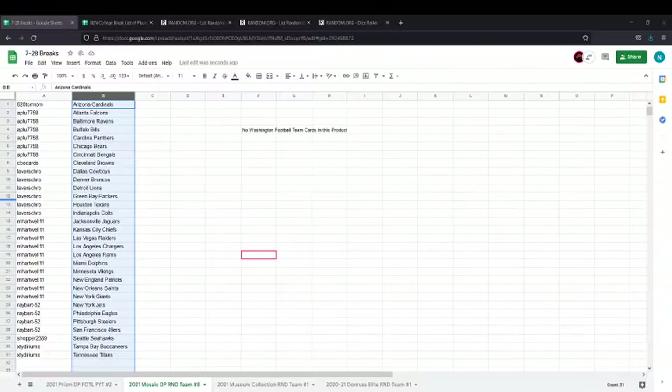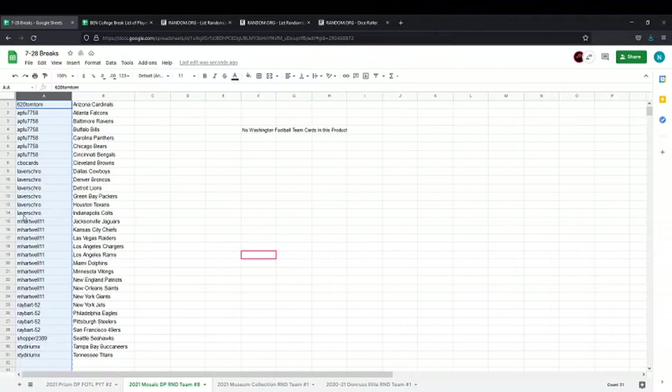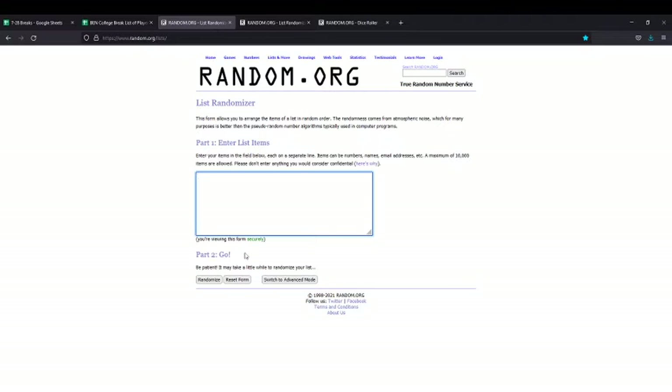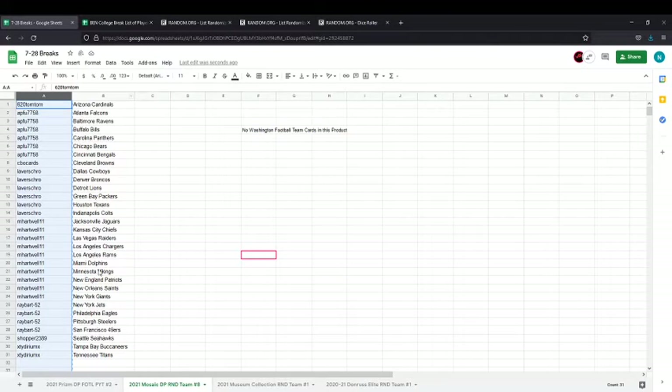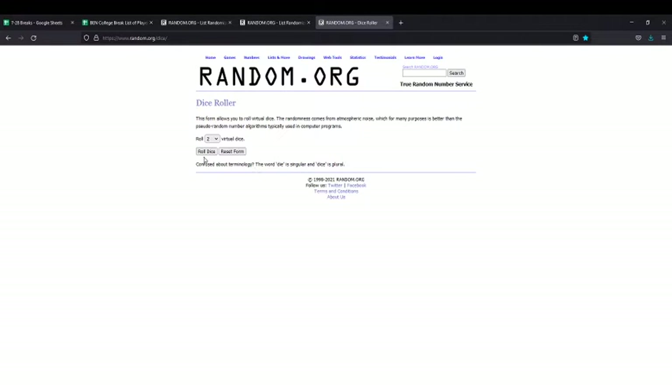So here you see the teams on the right, your names on the left. We're going to copy and paste your names into the list randomizer. There are only 31 spots here because Washington does not have any teams in this set, so there are only 31 spots sold. For those wondering why Washington isn't here — they do not have a team. There's the team names, there's a list of your names.